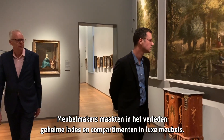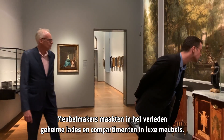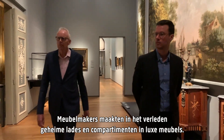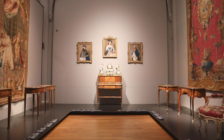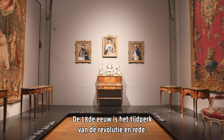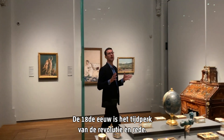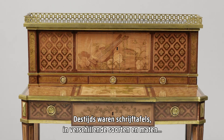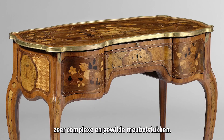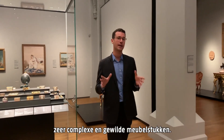Cabinet makers in the past very often used secret drawers and secret compartments in the luxury furniture that they were making. The 18th century is the age of revolution and reason, and during this period writing desks of various shapes and sizes became amongst the most complex and desirable pieces made by cabinet makers.